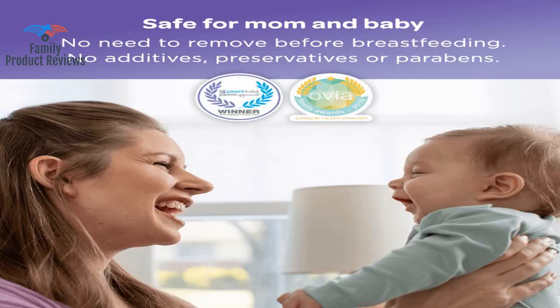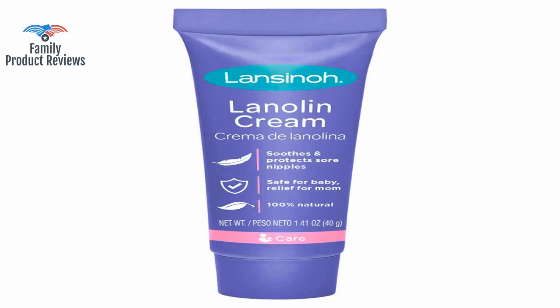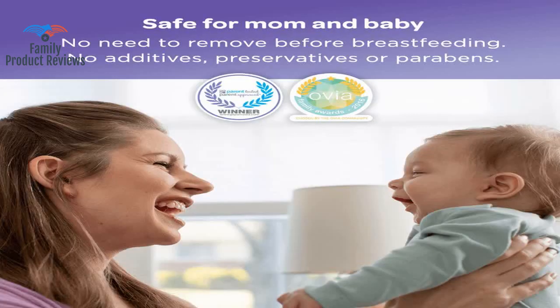It doesn't really have a scent and it's a little thick, but it definitely helps when breastfeeding. You can't breastfeed without this — put it on after every feed for sore nipples. You can feed through it and don't have to wash it off before the baby feeds. It doesn't have a smell and the baby doesn't notice it at all during latching and feeding. You don't need to wipe it off before putting your baby on to feed.